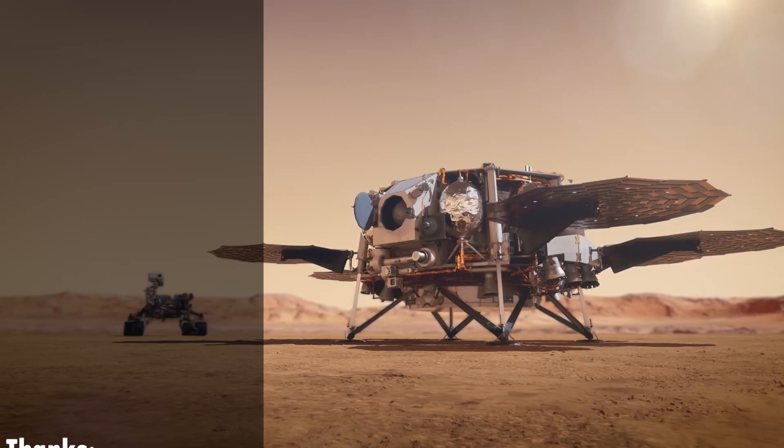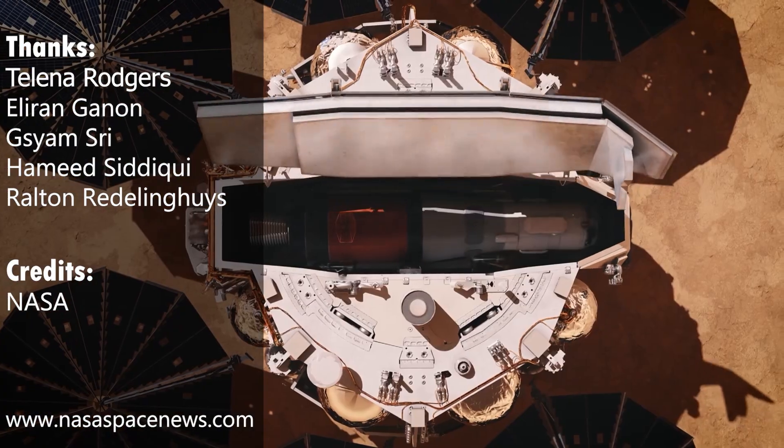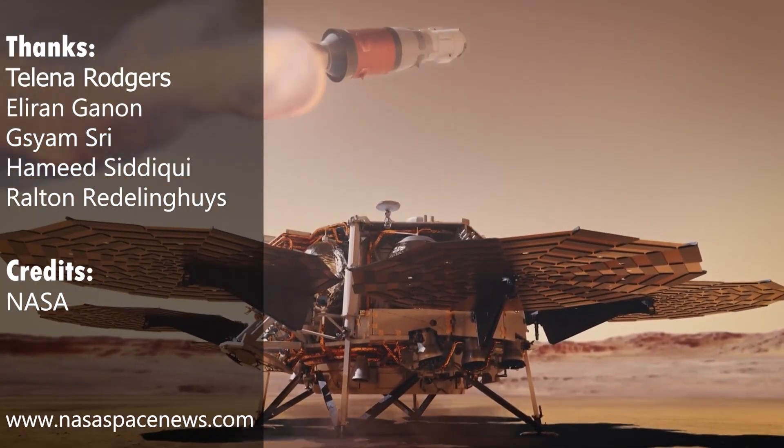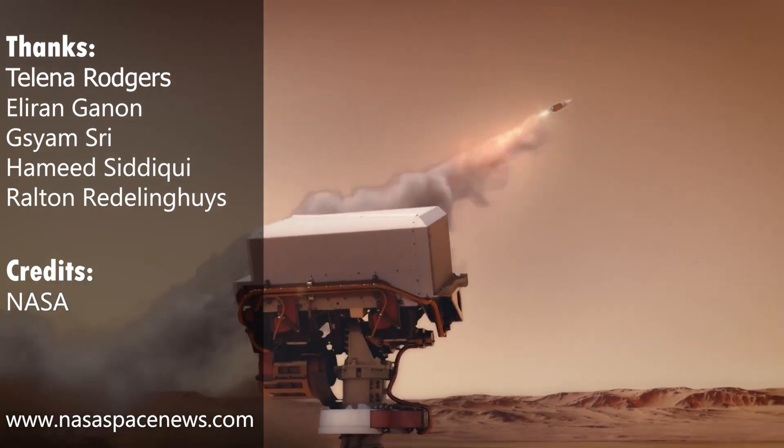That's all for now. Make sure you don't miss any updates by subscribing to the channel. If you enjoyed this video, consider checking out our previous videos. For up-to-the-minute updates, visit our website at www.nasaspacenews.com. Thanks for watching!